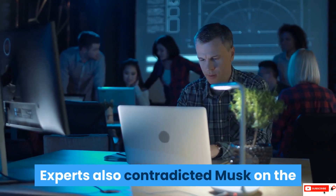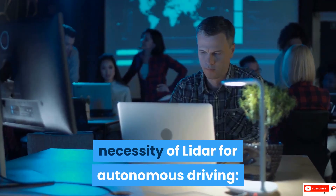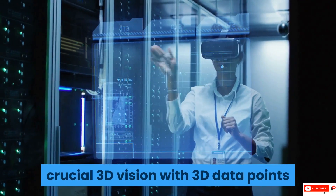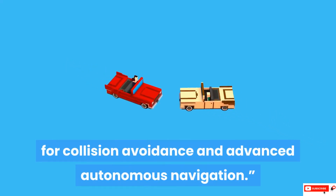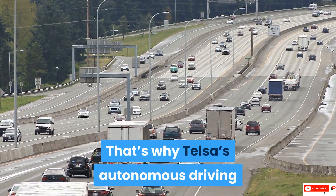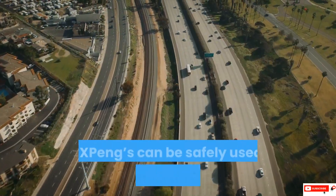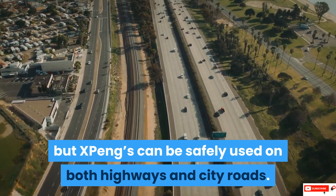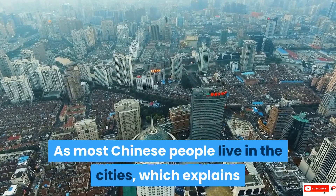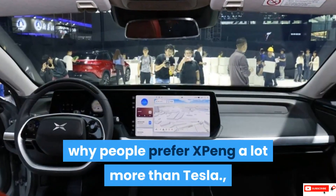Experts also contradicted Musk on the necessity of LiDAR for autonomous driving. Without LiDAR, the system is missing crucial 3D vision with 3D data points for collision avoidance and advanced autonomous navigation. That's why Tesla's autonomous driving system can only be safely used on highways, but Xpeng's can be safely used on both highways and city roads. As most Chinese people live in cities, this explains why people prefer Xpeng a lot more than Tesla.